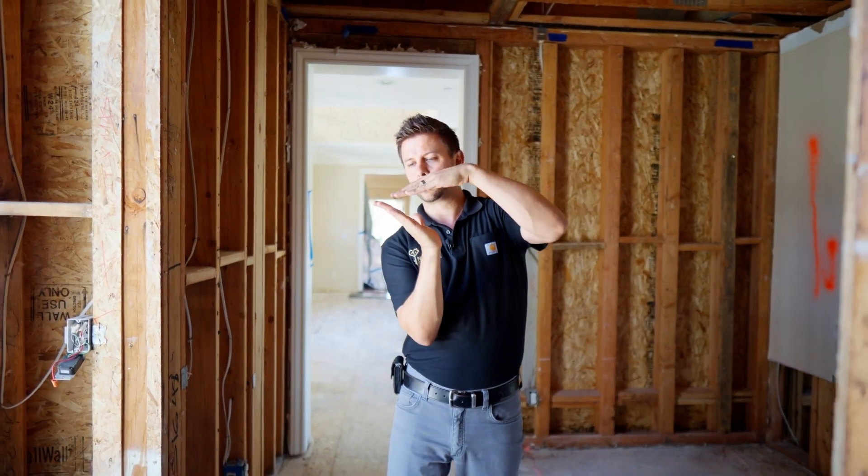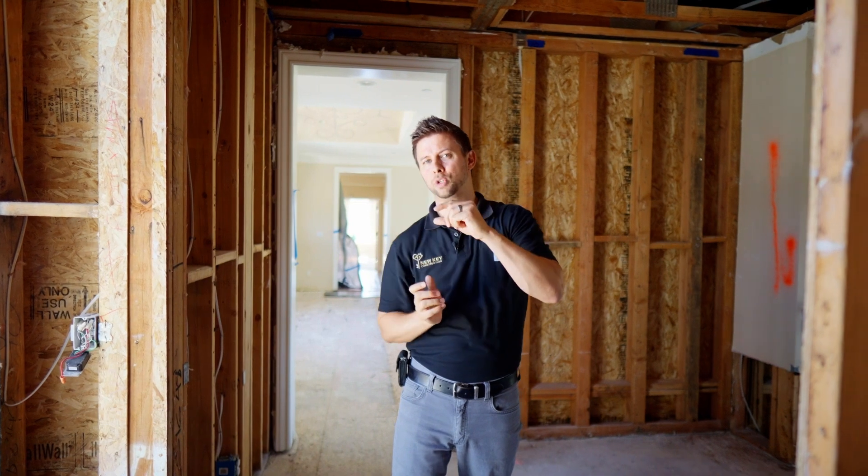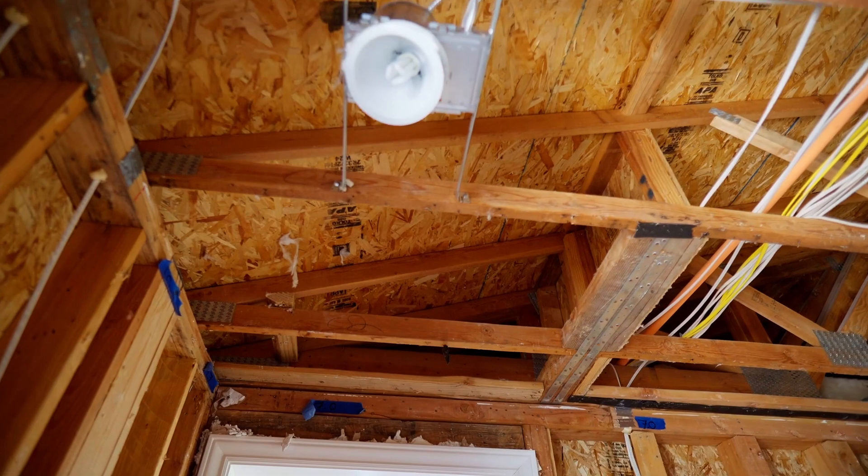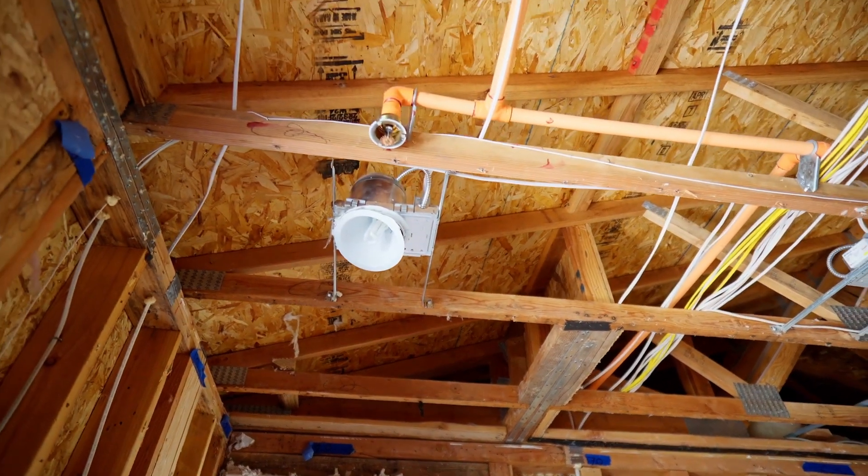This is a vaulted ceiling, so we have a very small area pinch point for that insulation. You lose the R-value when we use fiberglass. So we're going to take this opportunity to upgrade the entire ceiling to spray foam.